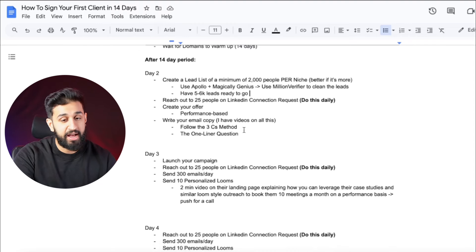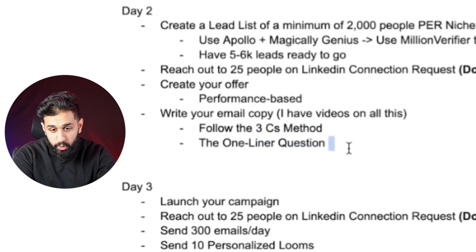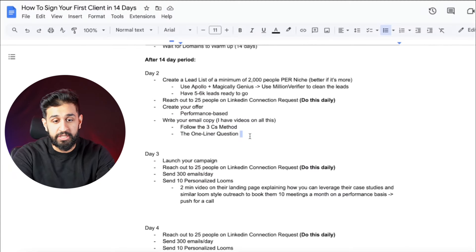Now write your email copy. You either want to follow the three Cs method or the one-liner question method. I have videos on this so I won't go super deep into it here, but you can go through my channel to watch how I write copy, and then write your own email copy as well.